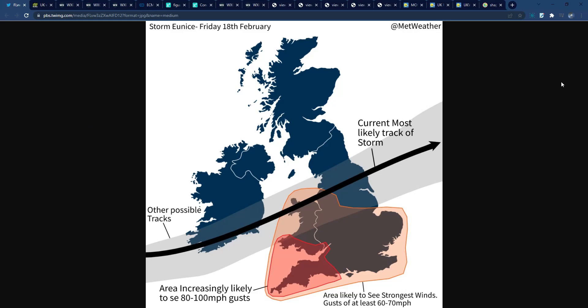Hello everyone, welcome back to another video. Today things are getting quite concerning for Storm Eunice, which is expected to affect the UK during Friday. We've got Storm Dudley passing through now — the winds are quite strong even down here in the south. But now the attention is really turning to Eunice, as it looks like things could be a lot more severe, potentially even some danger-to-life impacts from this storm.